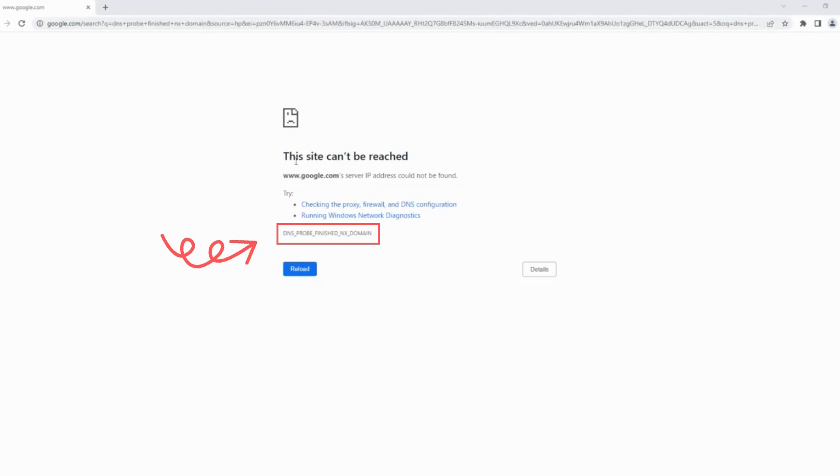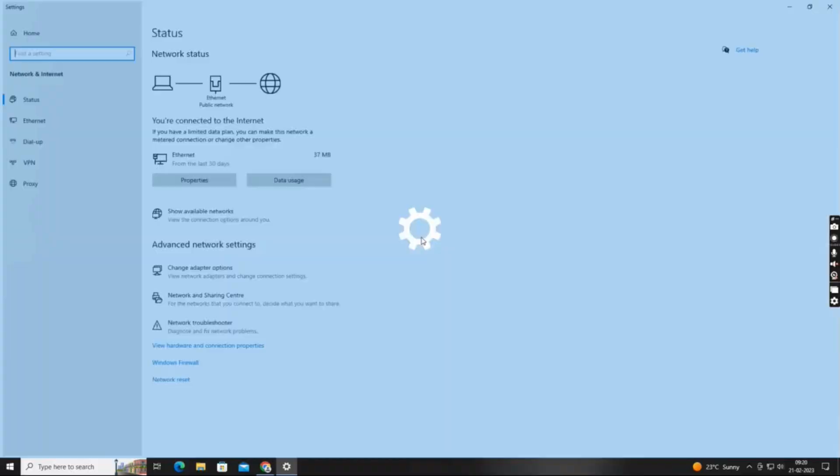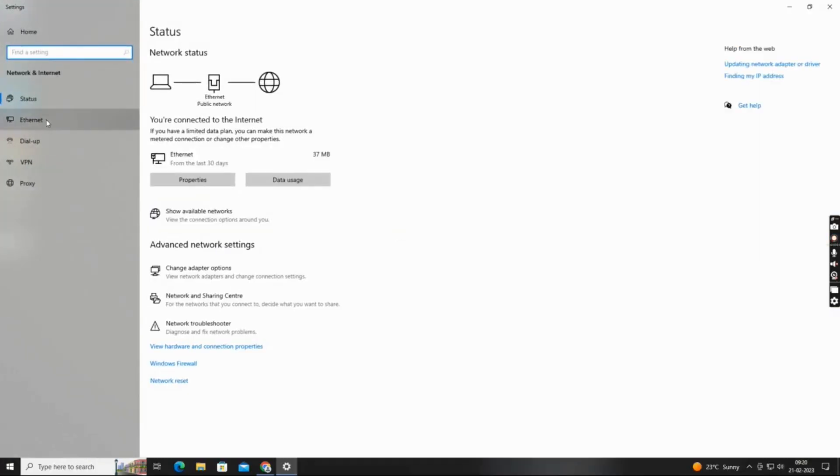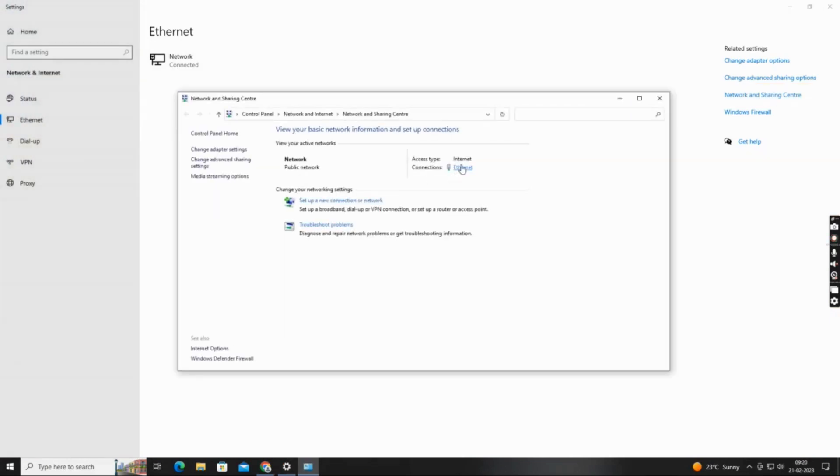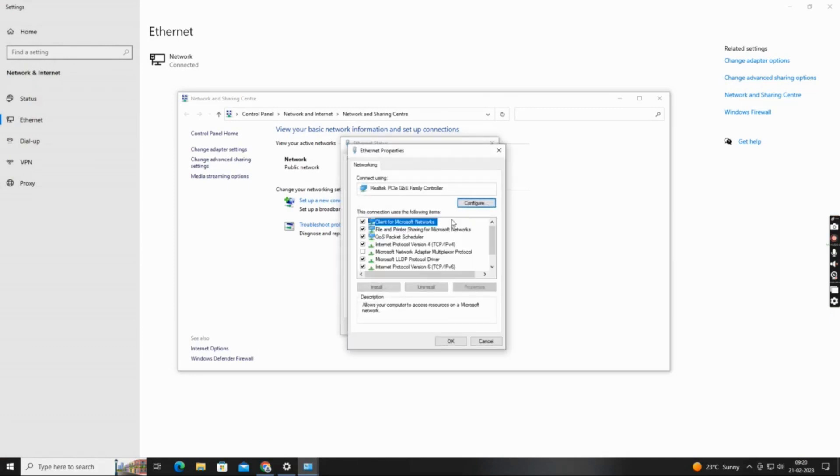If clearing the DNS cache doesn't work, the next step is to change your DNS server. Open your network settings and select properties for your network connection. Select Internet Protocol Version 4, TCP IPv4, and click properties.